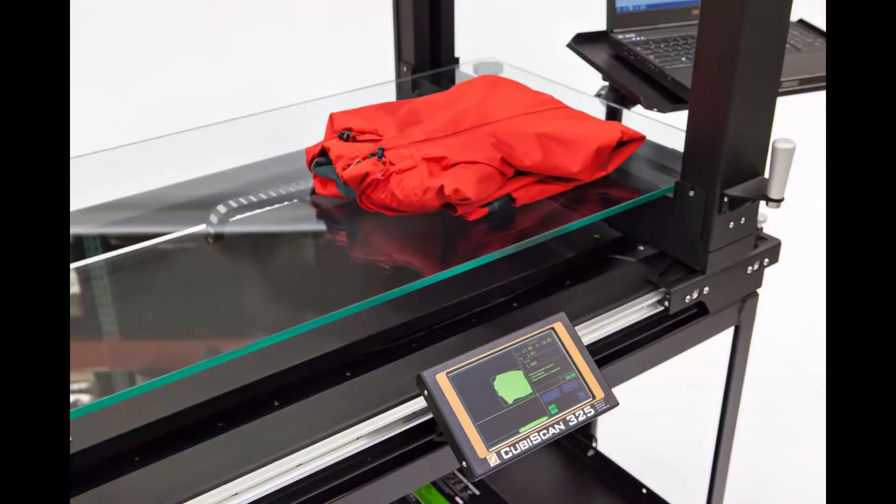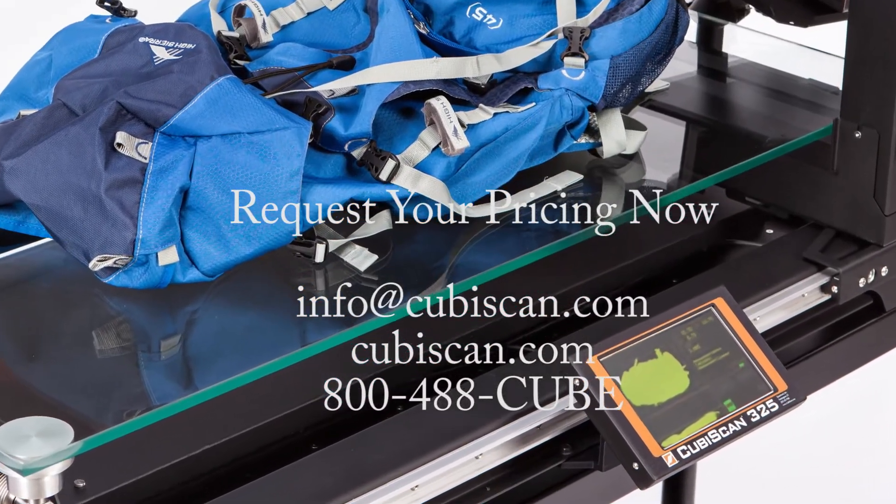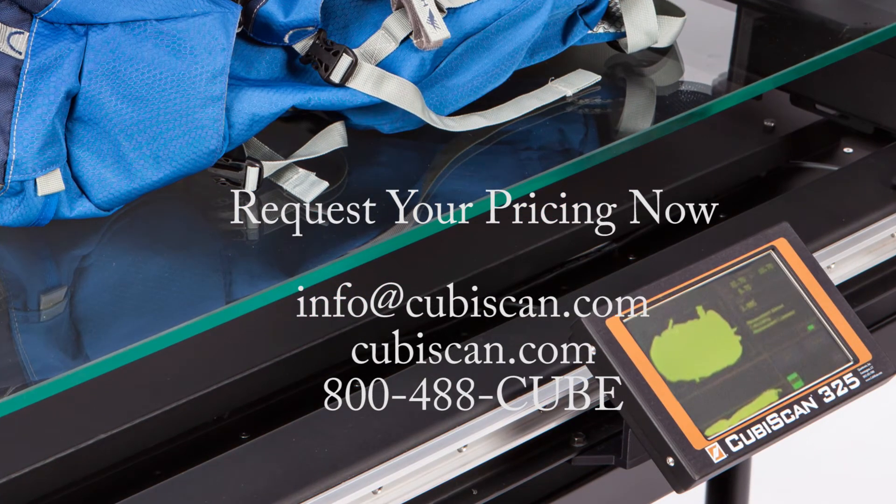In an effort to minimize rising parcel shipping costs and overall distribution expenses, plus increase overall efficiency, the Cubascan 325 is the most sought after tool in packaging optimization.